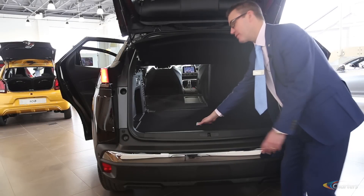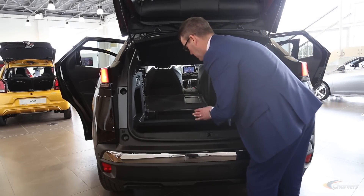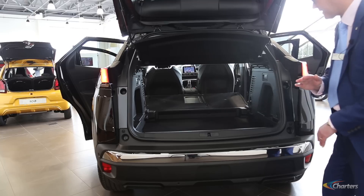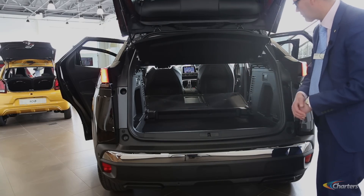We can lower the boot floor by putting that in there like so, lowering that down, giving us a bit more loading height. And again we can lower the other seat to give us a completely flat bed from the rear bumper through to the front and rear seats.